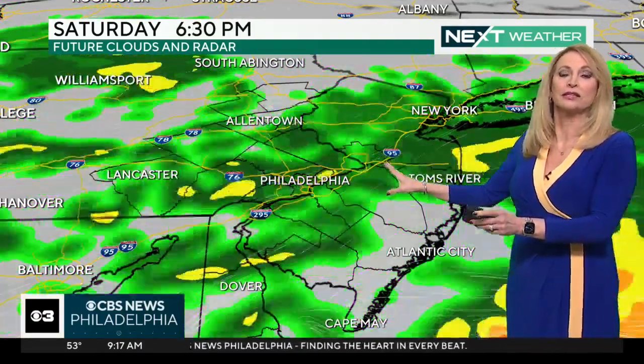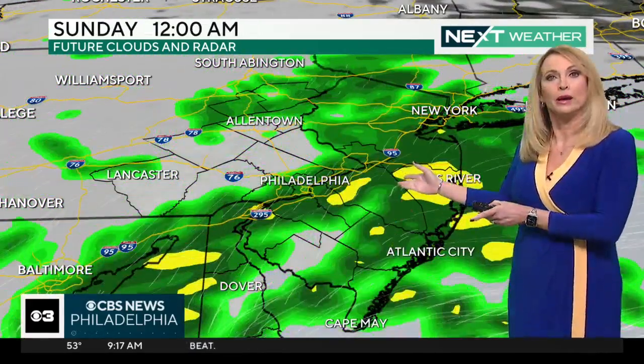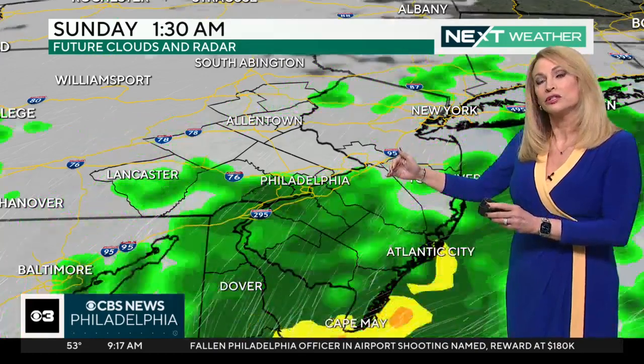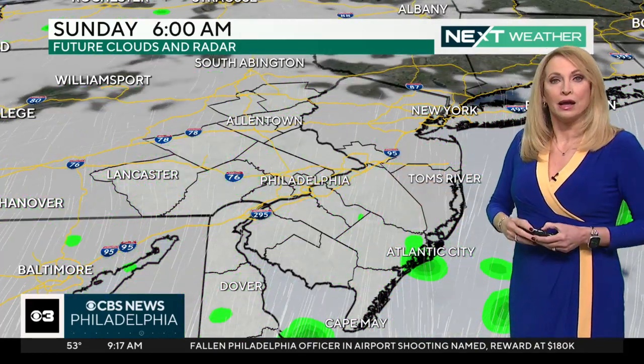It's just 6 o'clock, still continuing for parts of the area, tapering a bit between 6 and 9, and then here comes another batch at 9 o'clock. Then things start to quiet down a bit, and about midnight we start to see this headed out of our area.